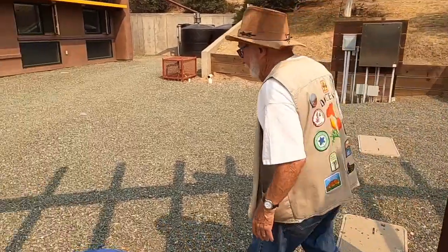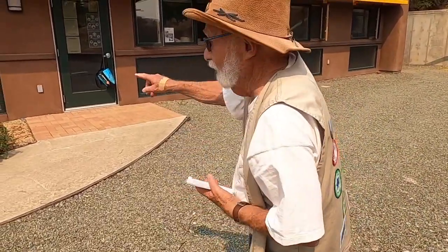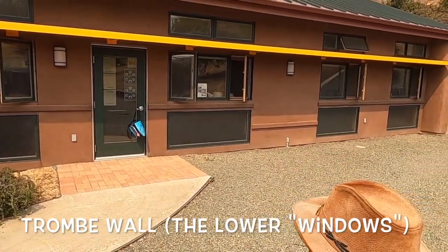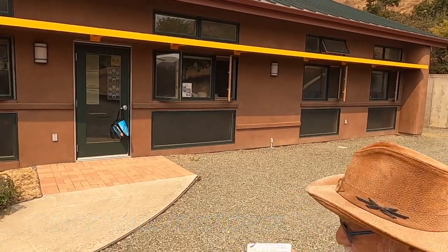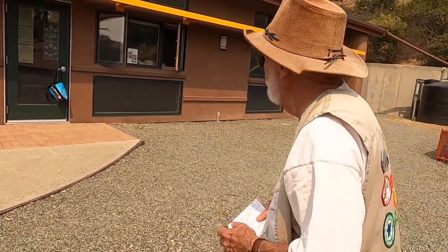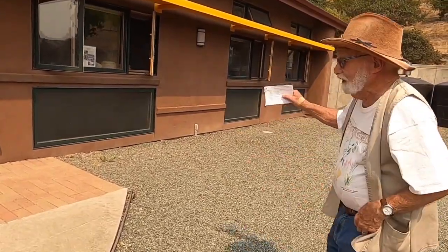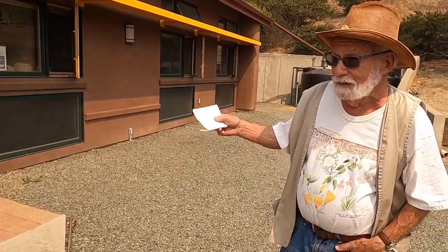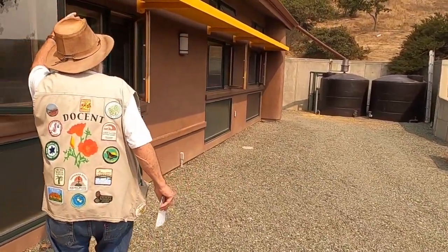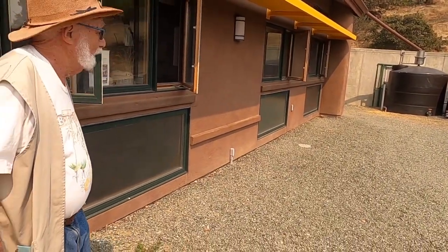Before we go in — those are not windows under each office window, those are called Trombe walls, or heat sinks. They're stainless steel with glass on the outside, full of water. In winter, when the sun is low, it hits those and heats the water, which then acts as a radiator during the night to keep the building warm. In summer, when the sun is high, this overhanging roof shades them. Sometimes those rooms get a little warm regardless, but it does work.